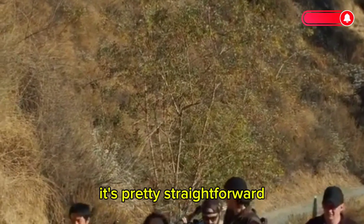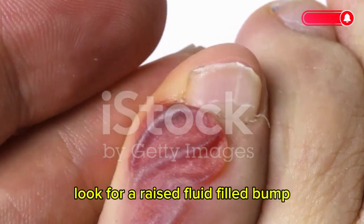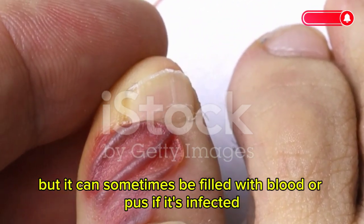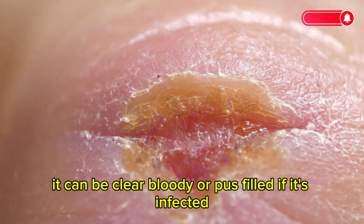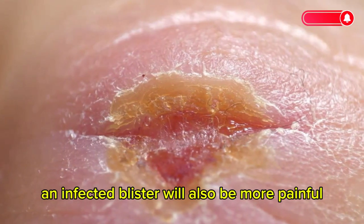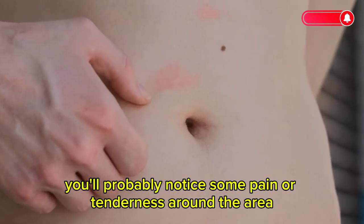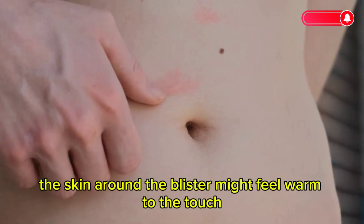How do you know you have a blister? Look for a raised, fluid-filled bump. This bump is usually filled with clear fluid, but it can sometimes be filled with blood or pus if it's infected. An infected blister will also be more painful and may have a yellow or greenish tint. You'll probably notice some pain or tenderness around the area, along with redness and swelling. The skin around the blister might feel warm to the touch.